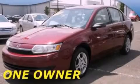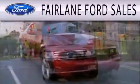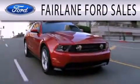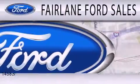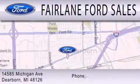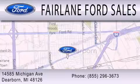Stop by today and test drive this vehicle for yourself. Fairlane Ford Sales is dedicated to doing everything possible to ensure that the experience you have selecting your next vehicle is as pleasant as possible. We are located at 14585 Michigan Avenue in Dearborn.